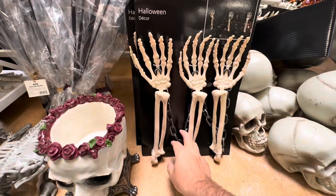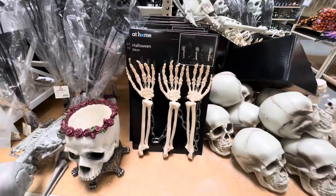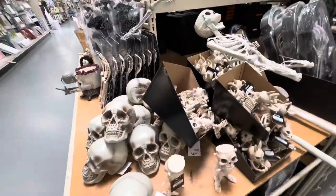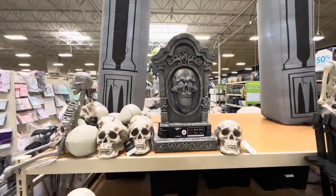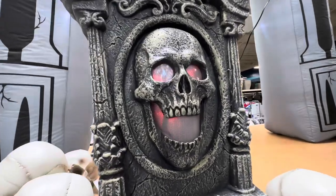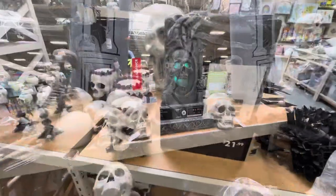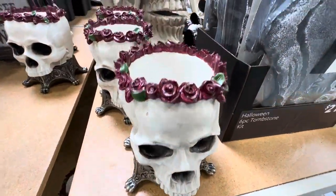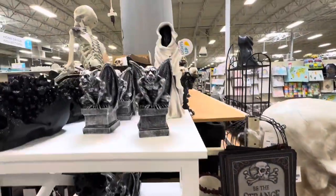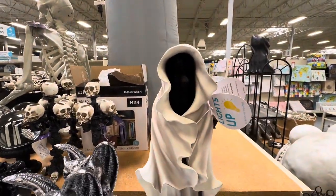I even like this one — lawn stakes with the chains in between the hands. That's kind of cool. Whole stack of skulls here. They definitely did some buying to get all the skull merchandise. I think these are to put your coins, your keys in — maybe your plants. This one lights up too, but I can't find the switch.